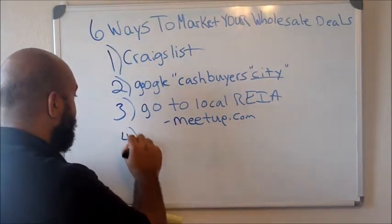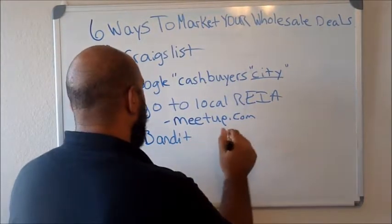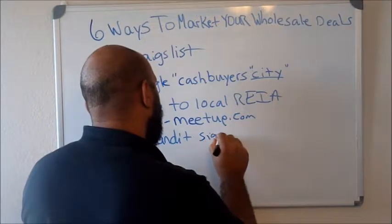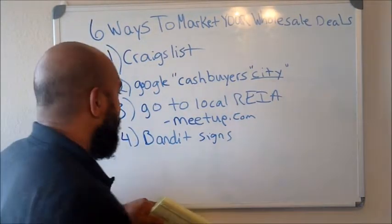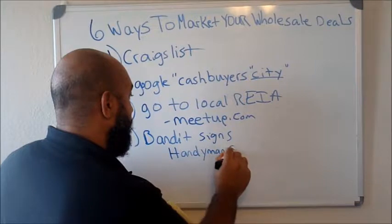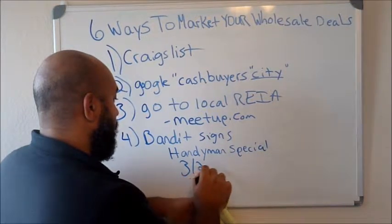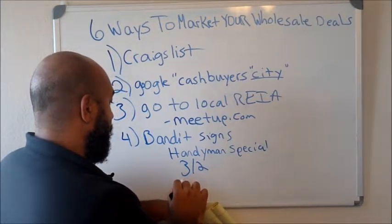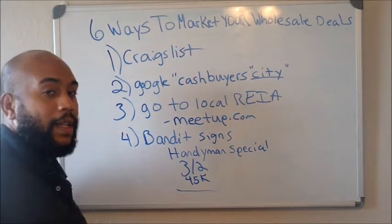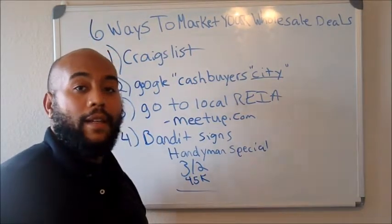Number four is bandit signs. Bandit signs are a great tool on both ends — when you're marketing to find a deal and when you're marketing to find a cash buyer. All you do is write something like 'handyman special' or 'investor special,' then list the beds and baths, give the price — say $45,000 — and put your phone number. Drop them at busy intersections and wait for your phone to ring and get that property sold.